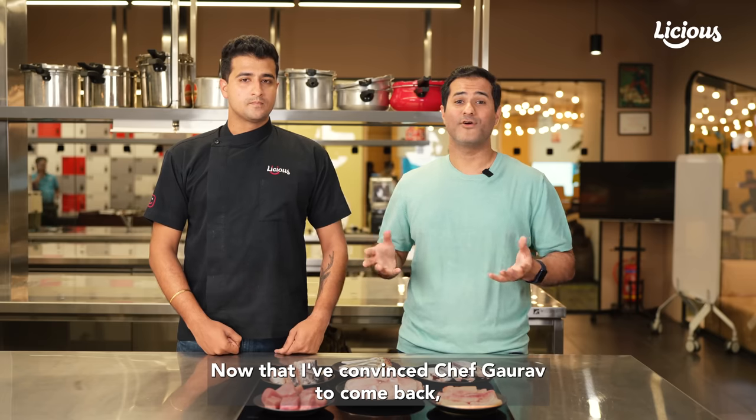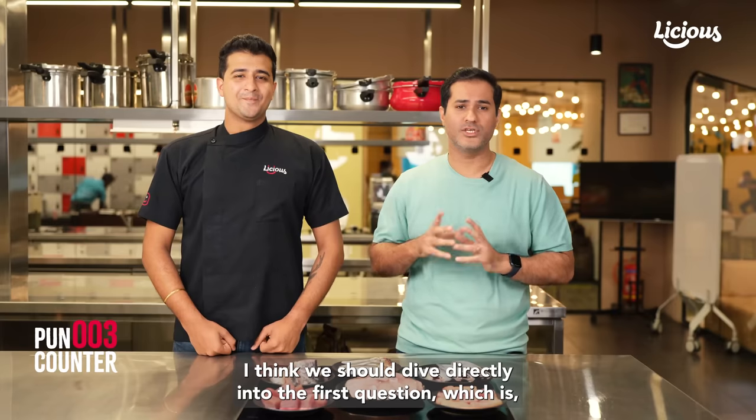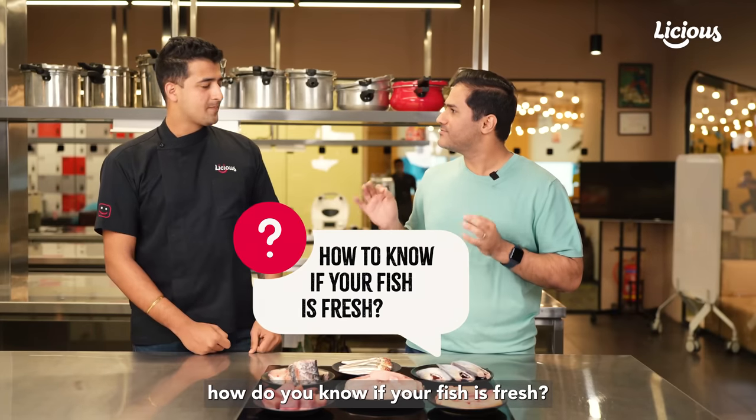Now that I've convinced Chef Gaurav to come back, I think we should dive directly into the first question which is: how to know if your fish is fresh?